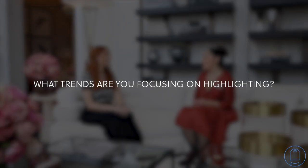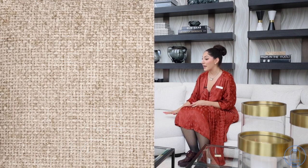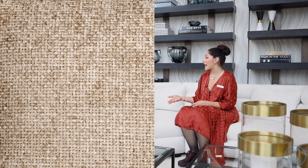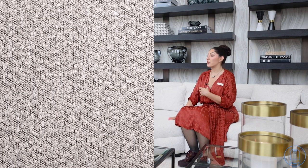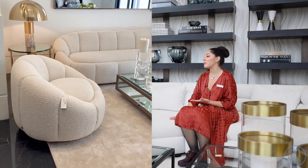What trends are you focusing on highlighting? We do interpret some existing trends, but we also like to believe that we are a trendsetter in the space. The sofa that we're sitting on here is a newer textile for us this year, introduced in the spring. Due to its success, we've now rolled it out across the upholstery category. This one is a chenille basket weave — it's our interpretation of what's next after the boucle trend. Of course, boucle is still so popular, and we have so many beautiful boucle pieces.